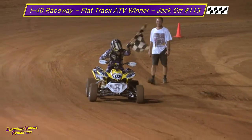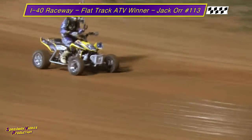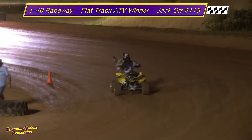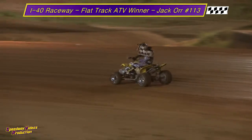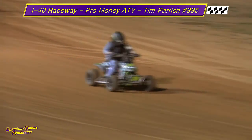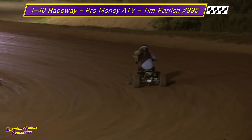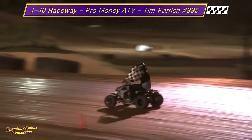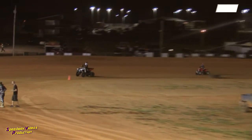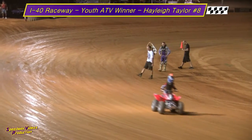Now we're staging Hoopties who will follow the youth ATVs. Now we're in the lead — Jack Orr Jr. in second. Double checkered flag is in the air. Looks like Haley Taylor will take the win. Jack Orr Jr. comes home a close second.